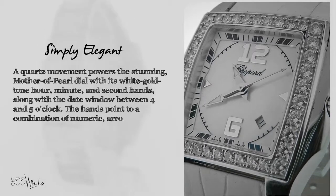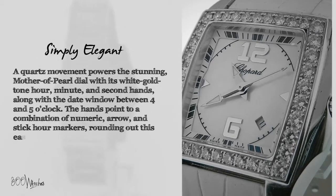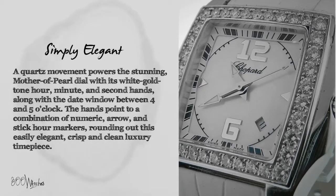The hands point to a combination of numeric, arrow, and stick hour markers, rounding out this easily elegant, crisp and clean luxury timepiece.